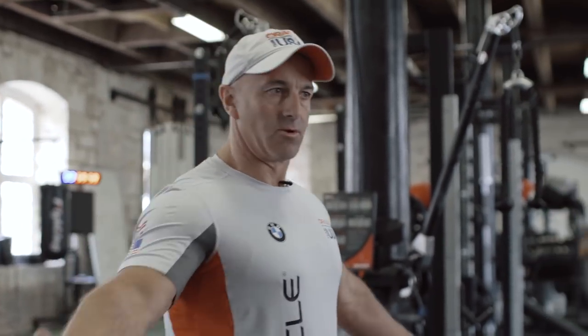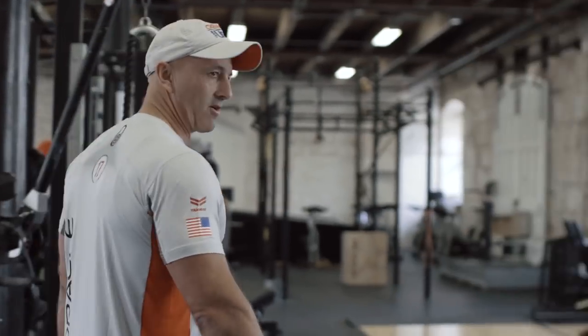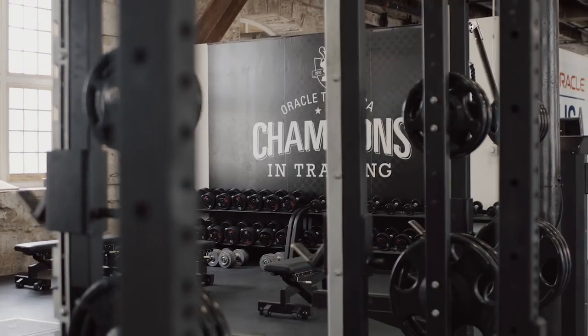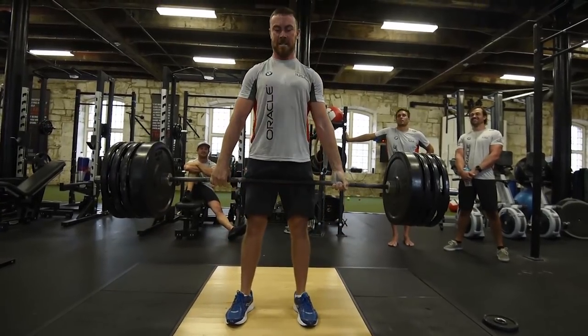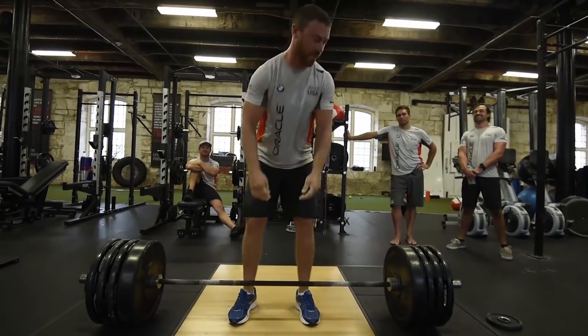The guys do need to be strong these days, so we have a pretty well-equipped strength area. We've got lifting platforms and decent dumbbells — they go up to 150 pounds, which is fairly heavy for sailors to be fair. And there's a few guys who lift that.